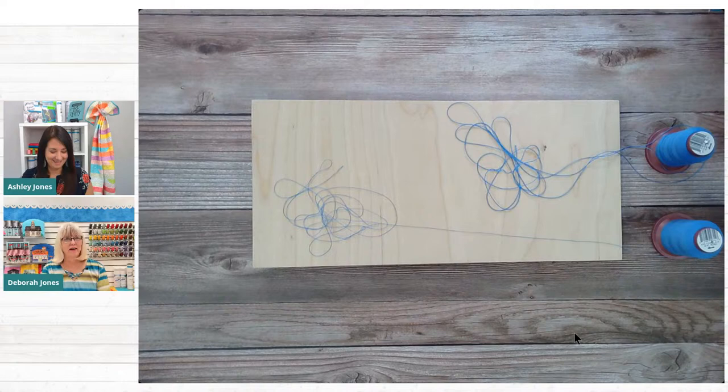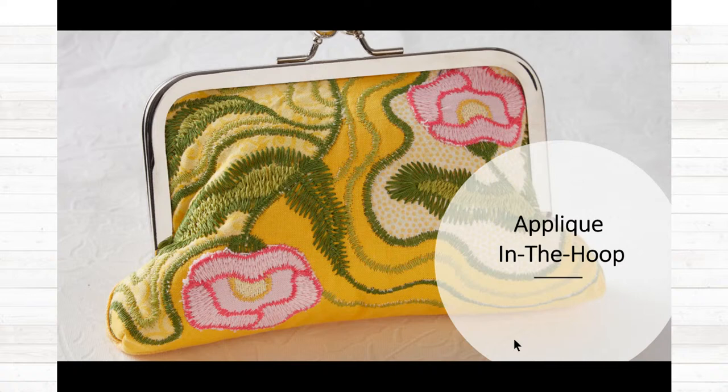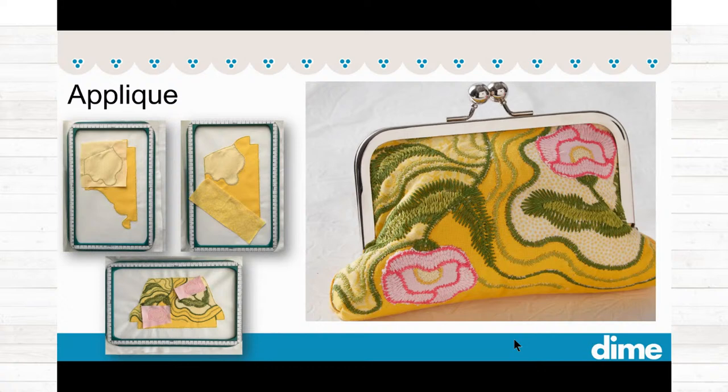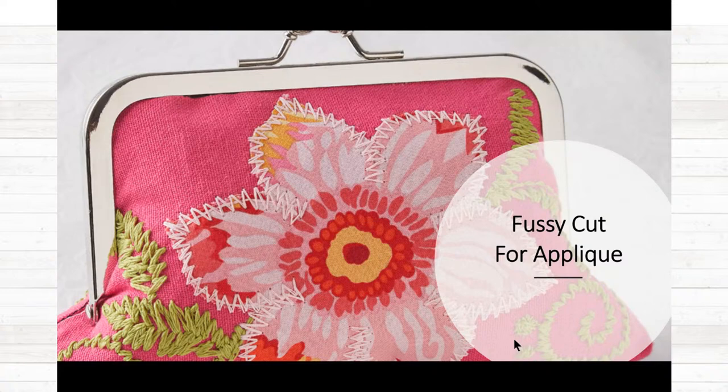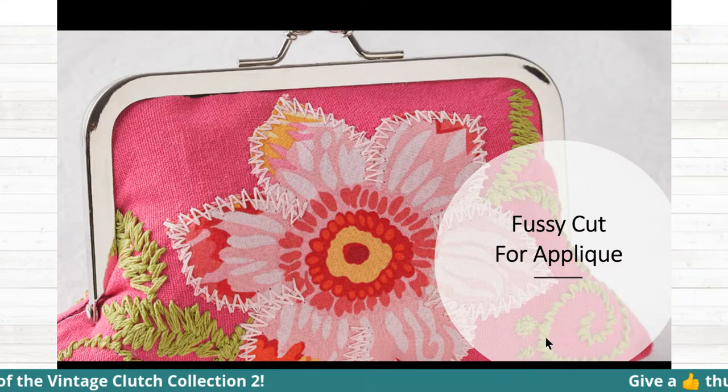The next design in the Vintage Clutch Collection 2 is the waves design. This design teaches you layered applique. If you've never done a layered applique, this gives you the instructions to do so. You get a lot of education in this one package. I love this closeup — you can really see that bold stitching. Look at those green leaves: how bold that is with the 15 weight thread.